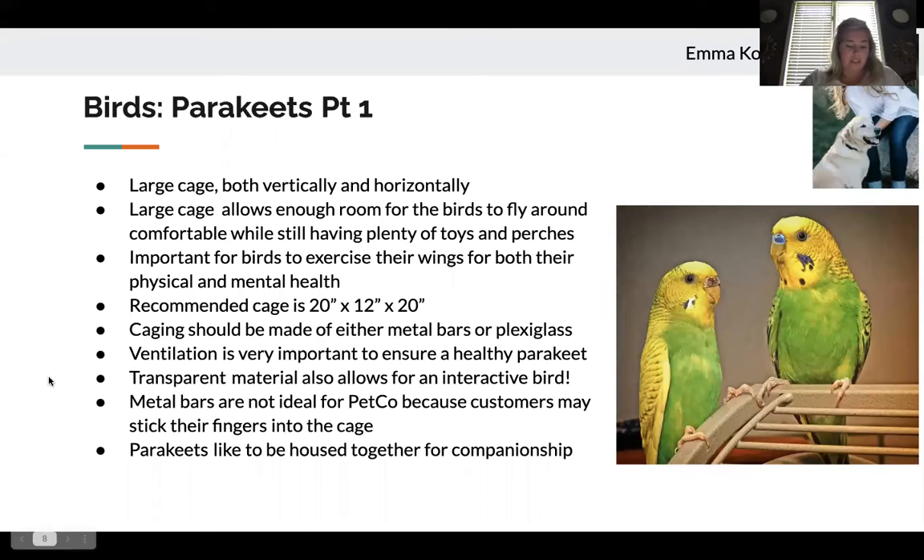For parakeets specifically, they need a large cage both vertically and horizontally to allow room for toys and perches, and for comfortable space to fly around and exercise their wings. Proper wing exercise is really important so they can fly without hitting the sides of the cage and to avoid disabilities like arthritis. A recommended cage for a parakeet is 20 inches long by 12 inches deep by 20 inches wide. Both metal bar and plexiglass cages can be used, both needing proper ventilation. If using metal bars, they should be placed about a half inch apart for proper ventilation, which is essential for their health.